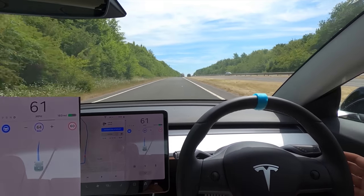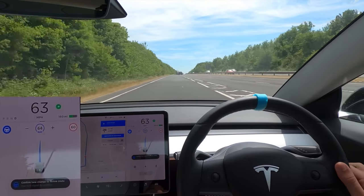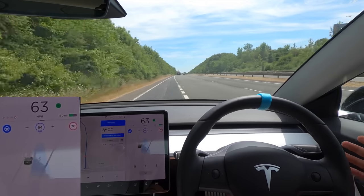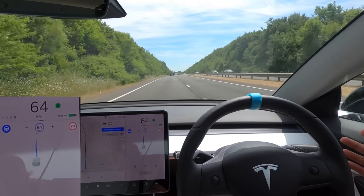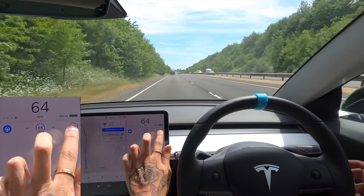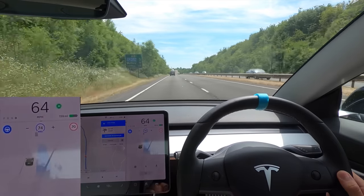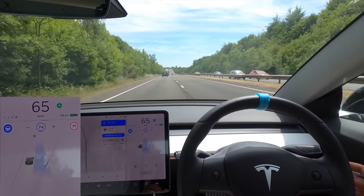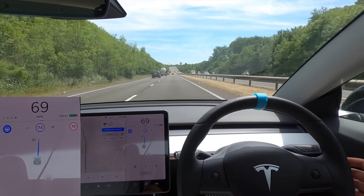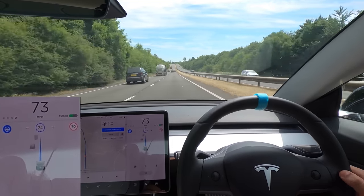A little bit wonky there — I think because of the lane width, it thought there was a line in the middle. Confirm lane change to follow route — it just forced itself over and swung out a little bit. But actually it did that pretty well. Let's go up to the speed limit — it's asking us to change lanes, doing that really nicely. Sorry if I'm a little nasally — I've got bad hay fever. Here we go on our way.